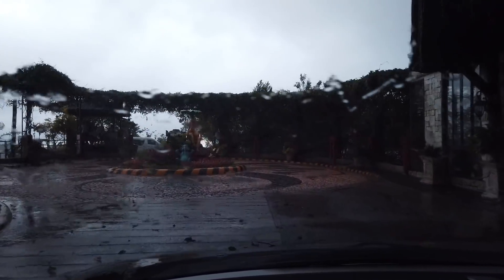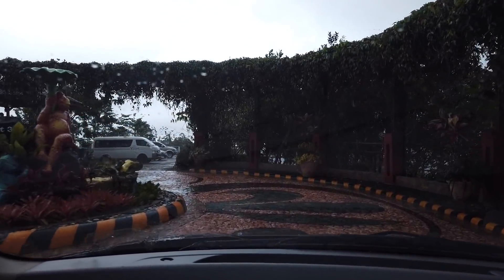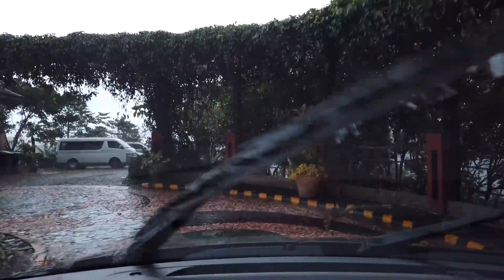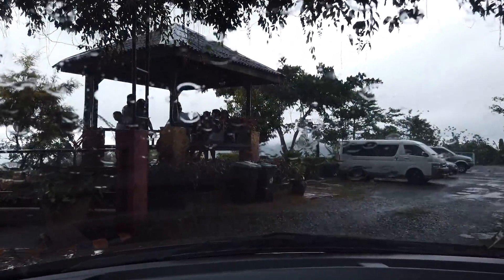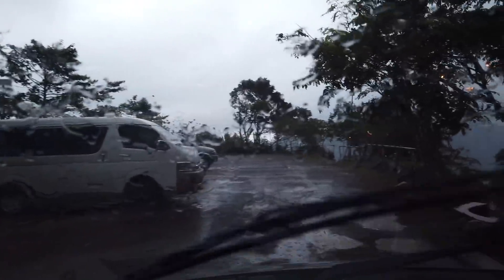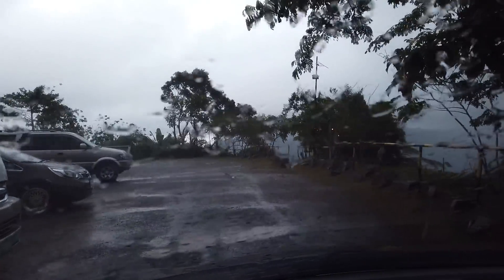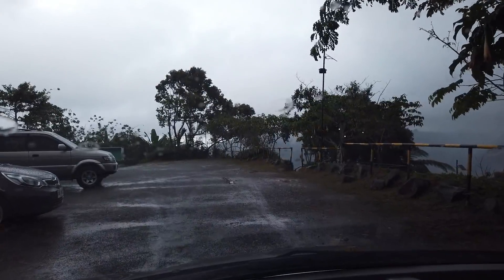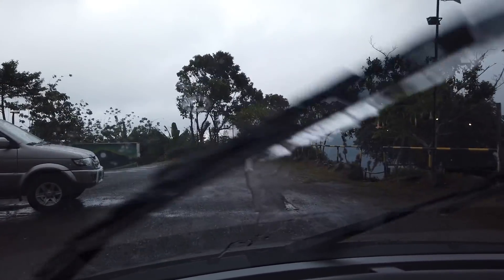So there is the parking area. There are people on the cabanas, I think, taking refuge from the rain. And of course here you can see it is the parking area. I'll just park properly — better here.